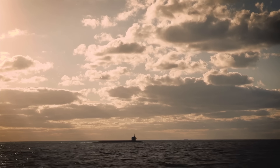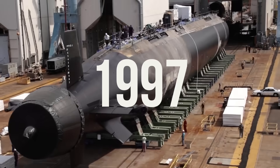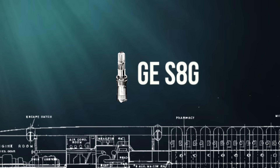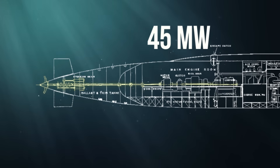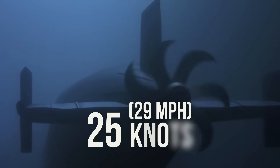The Ohio-class submarines were constructed between 1981 and 1997. Each is powered by a GE S8G pressurized-water reactor with two turbines that provide 45 megawatts, driving a single shaft. The boats are capable of maintaining a top speed of 25 knots while submerged.